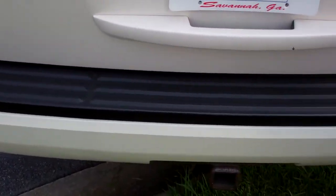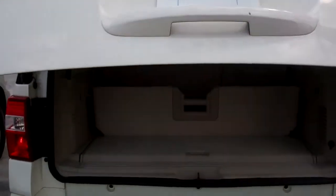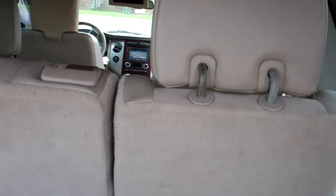The exterior looks rather clean. It does have a power liftgate feature — it opens by itself. There's storage in the back, along with a jack. And this one does have the seats with power down and power up.